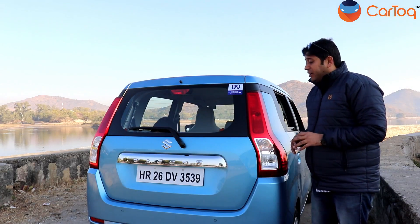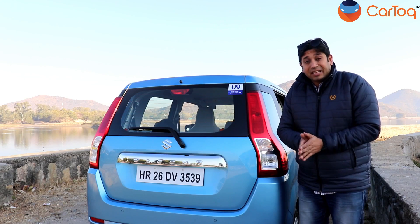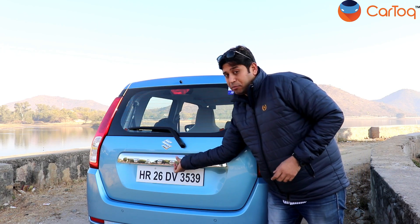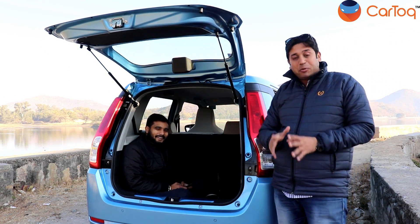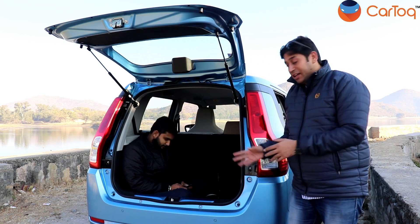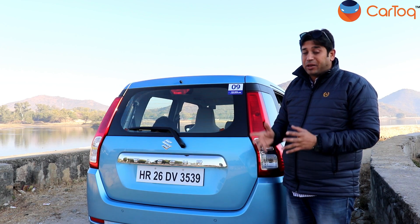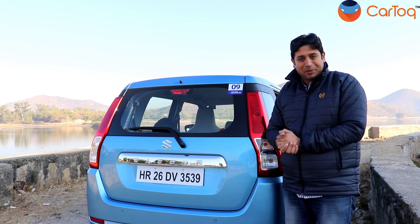The boot space of the new WagonR has been increased to 341 litres — more than some premium hatchbacks in the market. To demonstrate, I have a person standing in the boot who is 5 feet 9 inches tall and weighs 80 kg, and there is still space for a small luggage trolley. This is a great move by Maruti, and people opting for a CNG kit will especially appreciate this — you can have a CNG cylinder and still have ample space for a small weekend trip.